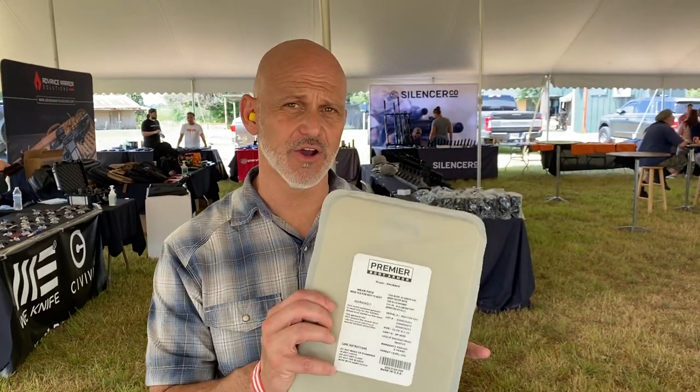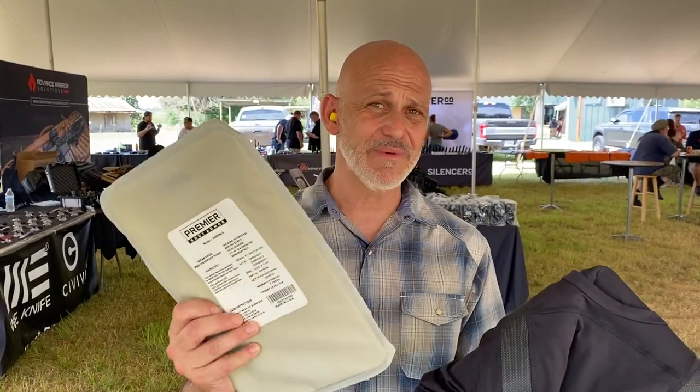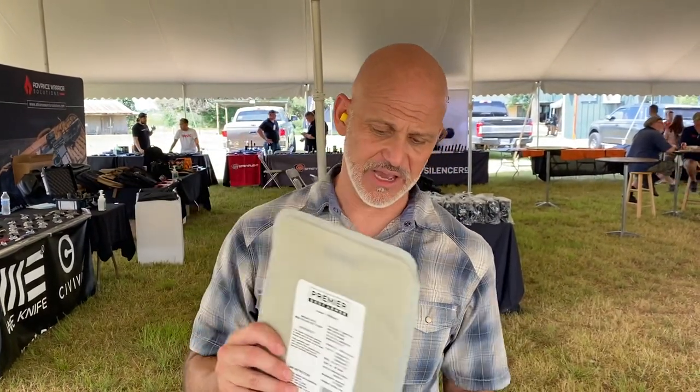All right, last year I did a review on a first-generation product from Premier Body Armor — fully concealable front and back body armor in a t-shirt, which is really lightweight and really comfortable. But like any first-generation product, there was room to improve, and Premier Body Armor has improved. It's a better shirt, it's a bigger panel, and it's still coming in at $249, which is pretty impressive.